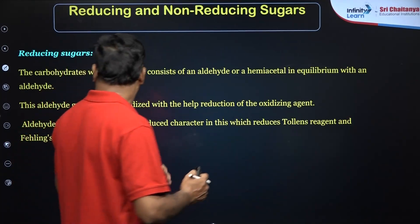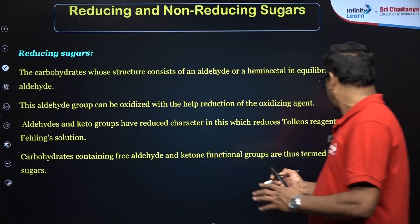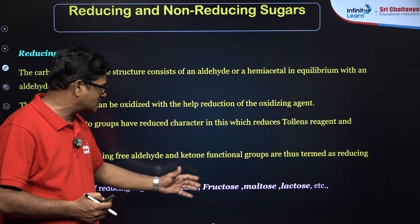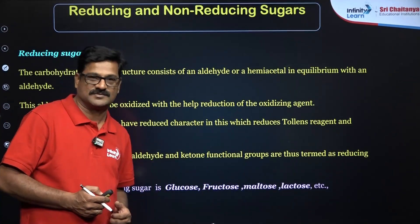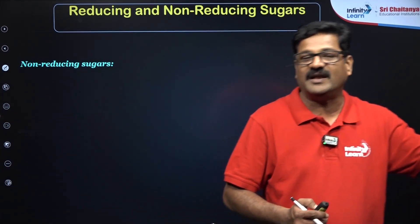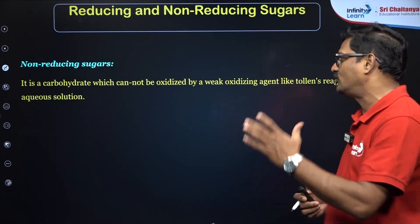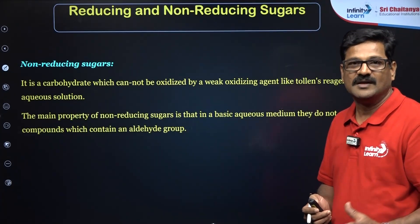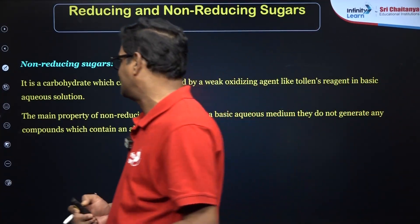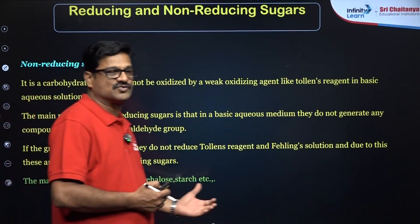What is a non-reducing sugar? Carbohydrates containing free aldehyde or ketone functional groups are termed reducing sugars, and the main examples of reducing sugars are glucose, fructose, maltose, and lactose. The sugars which do not react with Fehling's solution, Benedict's solution, or Tollens' solution are said to be non-reducing sugars. They don't have a free aldehyde group or hemiacetal linkages. The major non-reducing sugars are trehalose, starch, and sucrose.